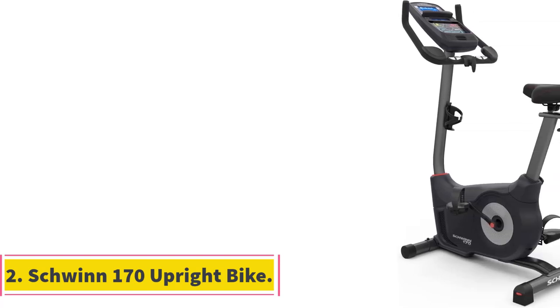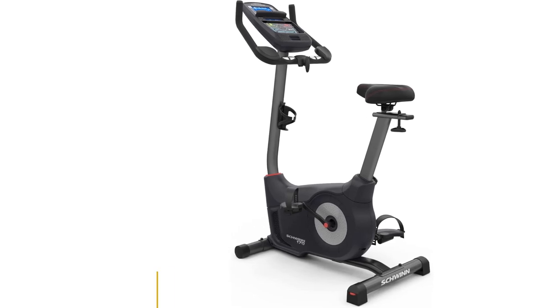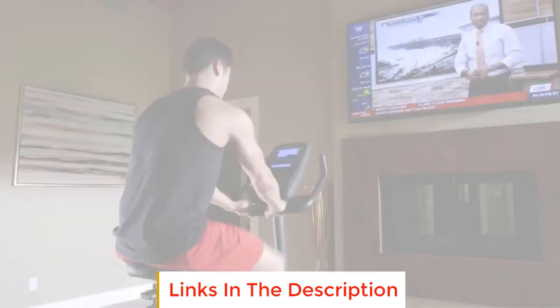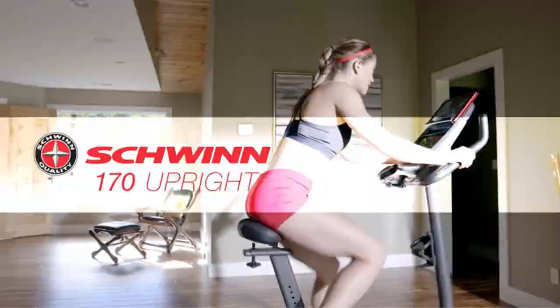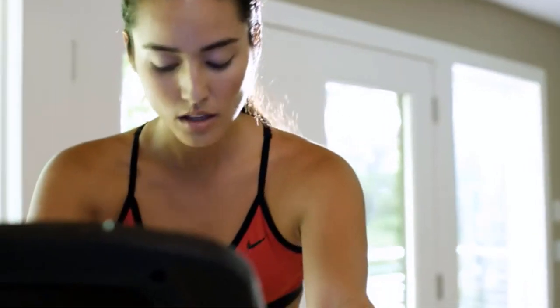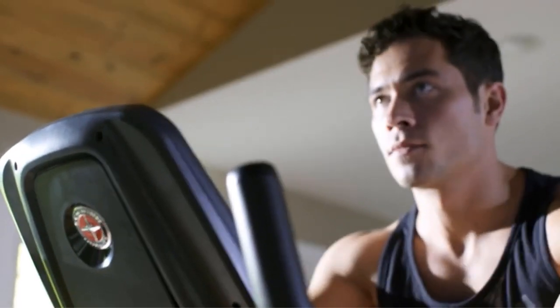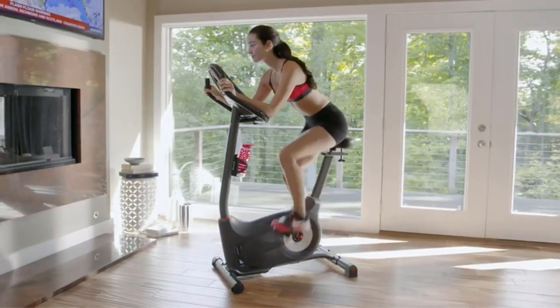Number two: the Schwinn 170 upright bike. Physical activity helps maintain our quality of life as we age, and staying motivated enough to reach our weight loss goals means keeping our routine exciting. The Schwinn 170 makes that simple with its fully loaded console — it boasts 29 workout programs and includes a blue backlit screen for easy viewing. The forearm rests have heart rate sensors.